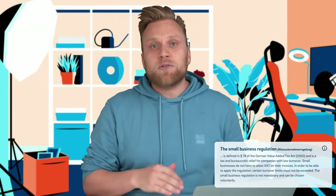There are a few exceptions. For example, if you opt for the small business regulation, you waive the requirement to show VAT and submit regular VAT returns. If you have never heard of this regulation, be sure to check it out — there's a whole playlist on the topic linked here. If you're just starting out, this might be a relevant topic for you.